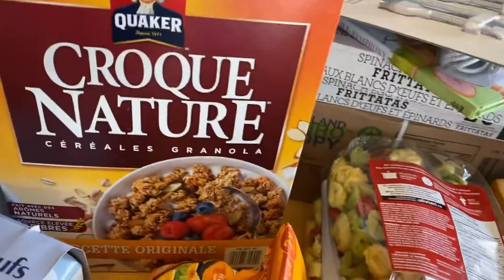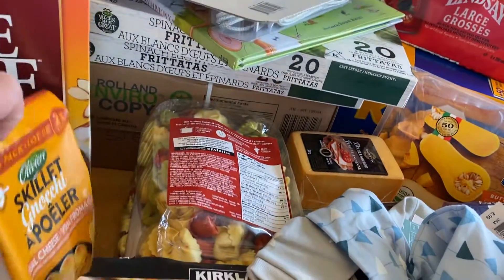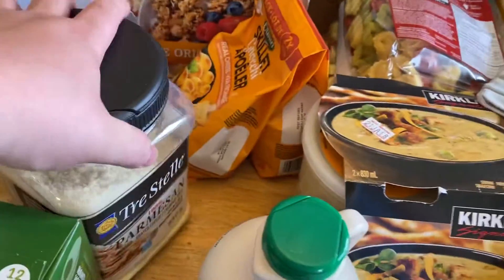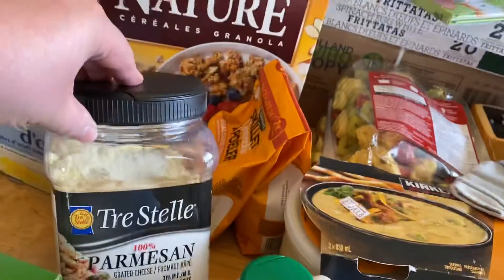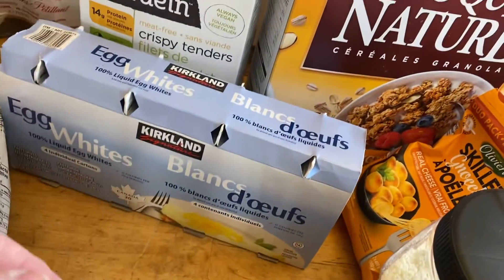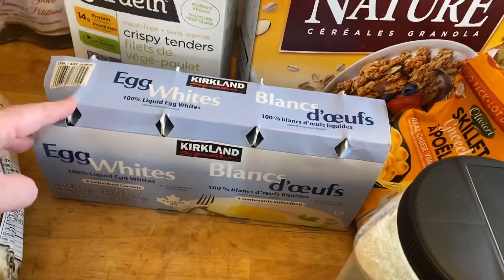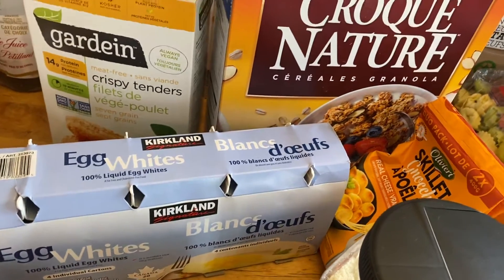Got some granola to go with the strawberries. Some stuffed gnocchi — that'll make one good meal. Got some maple syrup, we were getting close to out. Some parmesan cheese — I was looking for the petals but they just had grated, so I went with that. Egg whites — I go through a fair number, mixing one whole egg with a bunch of egg white for my scrambled eggs or omelets.